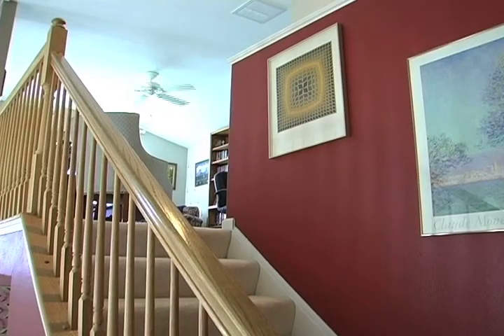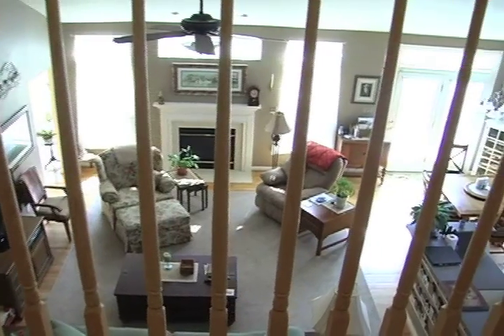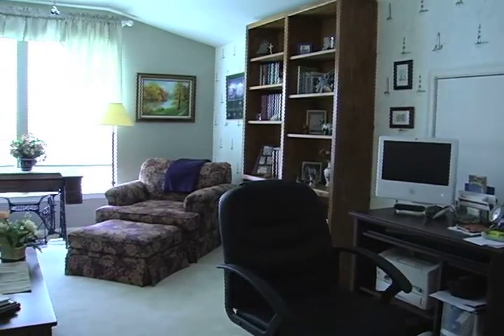Next, head up the stairs to take a bird's eye view of the living and dining room. Upstairs in the loft we find plenty of room for an office and sitting area.